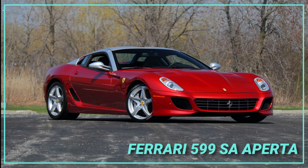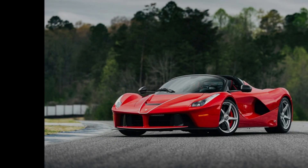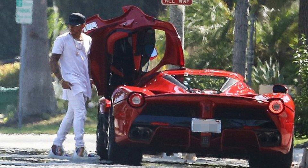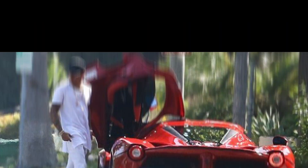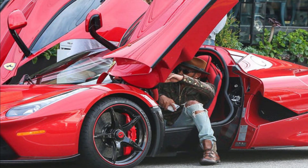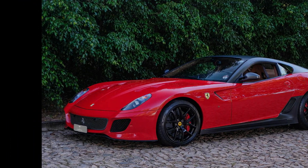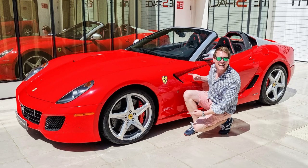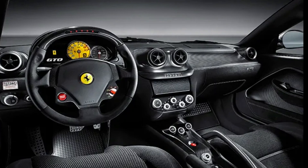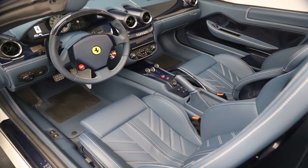Ferrari 599 SA Aperta — the Ferrari 599 SA Aperta is Hamilton's second Ferrari. Only 80 of this Ferrari were produced, making it the rarest Ferrari ever. However, despite how difficult it is to locate, it is far less expensive — Lewis Hamilton purchased his for $1.7 million. One of the most aerodynamic supercars ever created, the SA Aperta is lowered to the ground and has a low windscreen. Despite the fact that there were only 80 models produced, each one is incredibly distinctive, with interiors constructed from a wide range of materials and a variety of trim and color combinations.